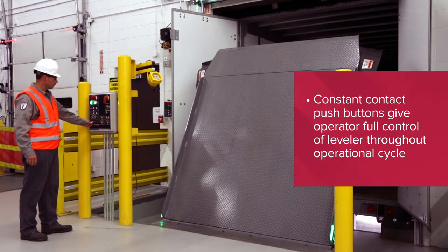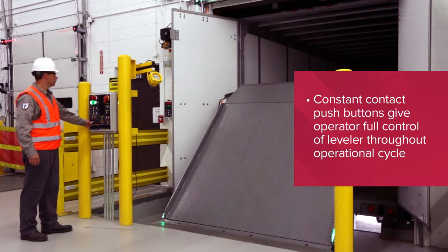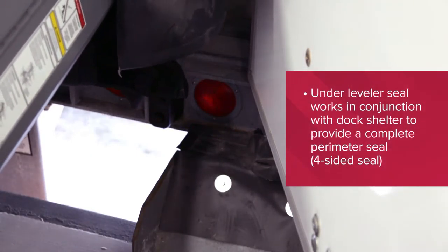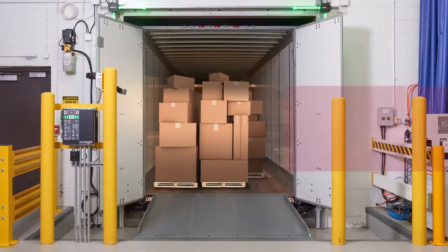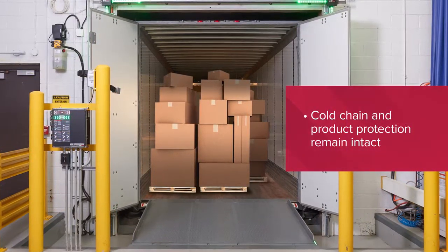Constant contact push buttons give the operator full control of the leveler throughout the operational cycle. The under leveler seal works in conjunction with the dock shelter to provide a complete perimeter seal. Cold chain and product protection remain intact.